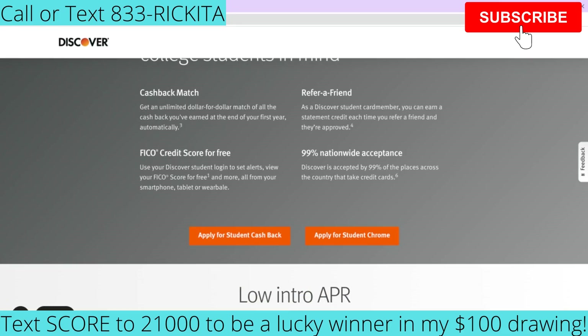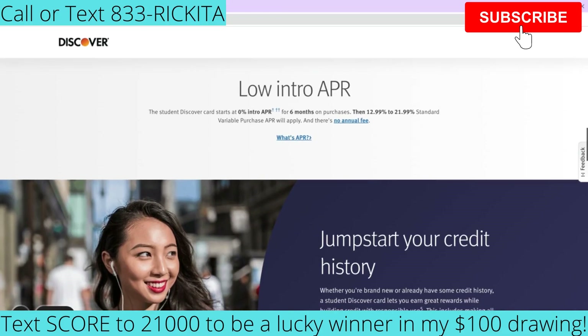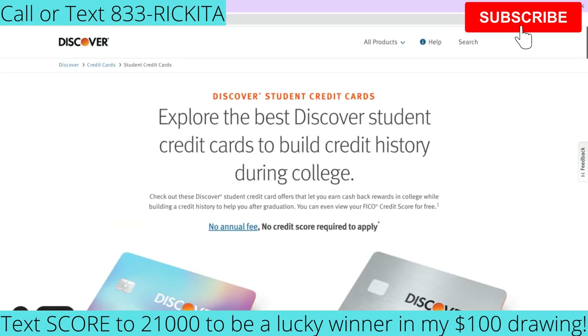Discover will do a cashback match — dollar for dollar for all the cashback you earn at the end of your first year, automatically. You'll also be able to get your credit score for free and earn a statement credit when you refer a friend who gets approved. For students who want to buy books or anything else with their credit, you're going to get a 0% intro APR for six months on purchases, so you don't have to pay interest for the first six months. All of these cards let you pre-qualify without a hard credit check.